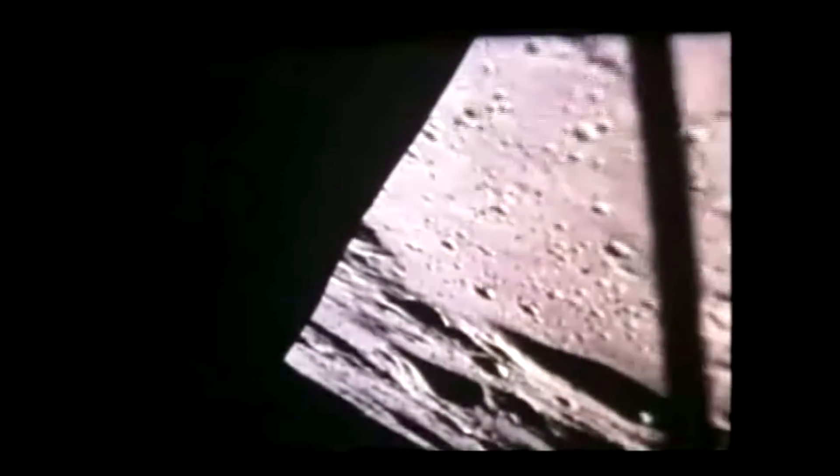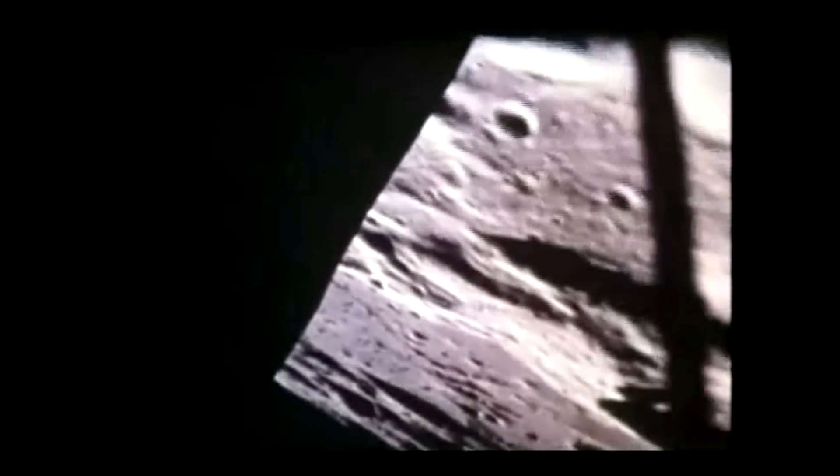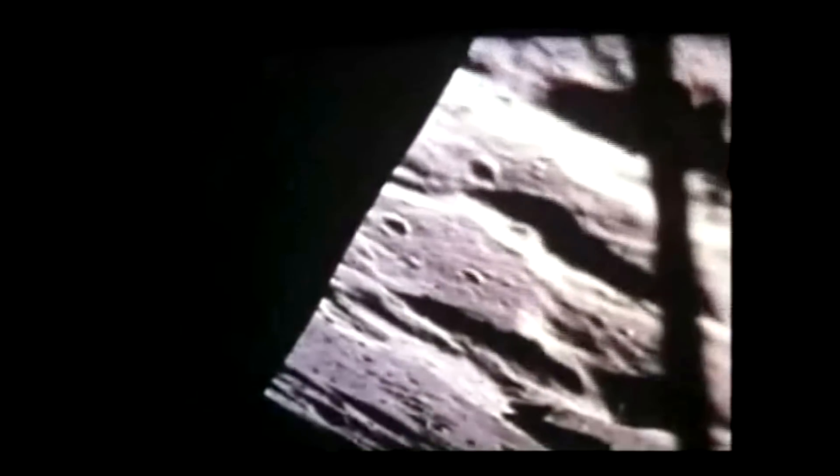pushed toward orbit by the ascent engine, up and away from man's first firm extraterrestrial foothold, across the harsh, cratered landscape of the moon.